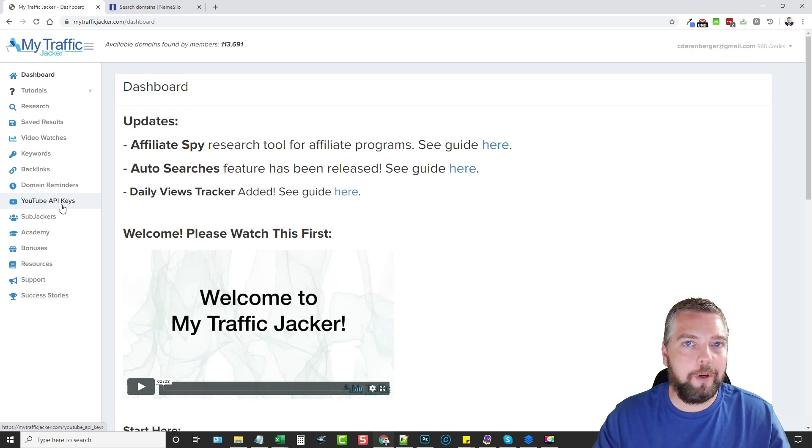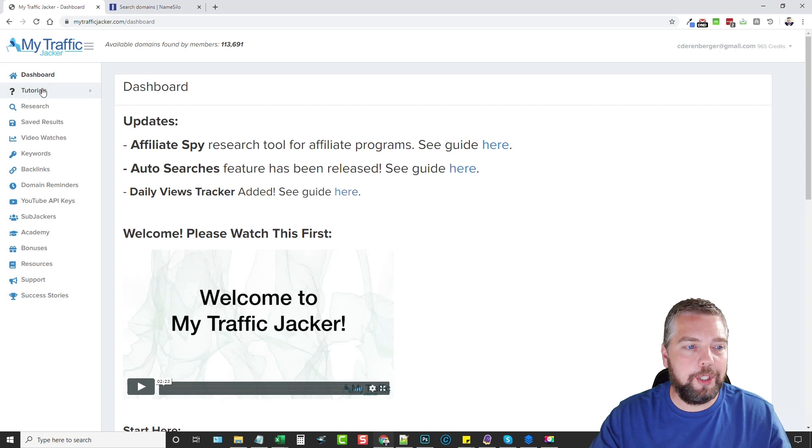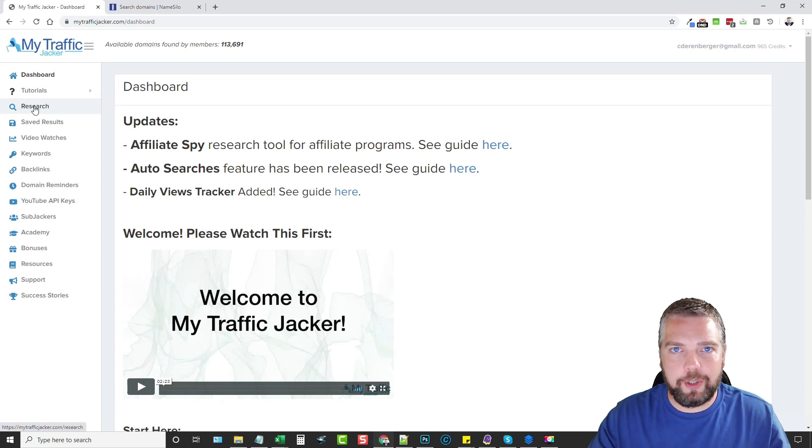You can use multiple API keys while waiting for YouTube to reset your API every 24 hours. Now we're going to jump into the research tab. I've already done a bunch of searches over the past hour and a half and found a lot of great domain names, so instead of taking time doing live searches, I'm just going to show you some of the results I found.